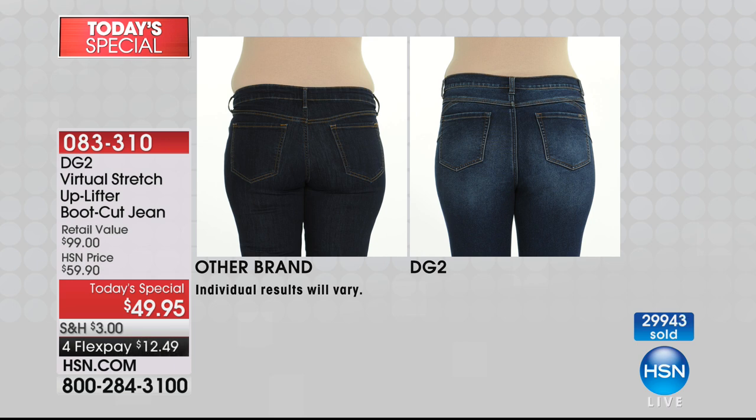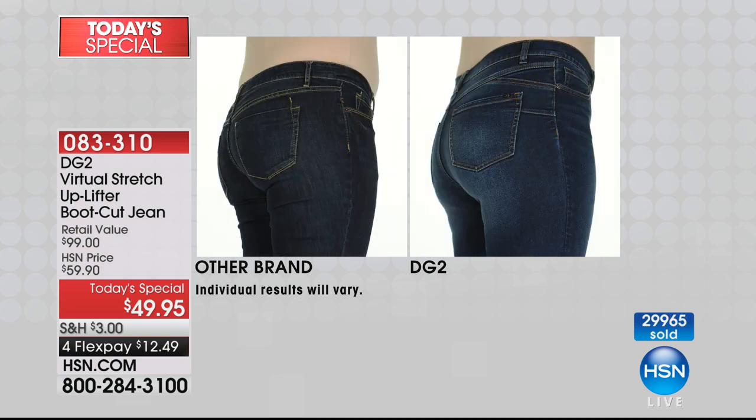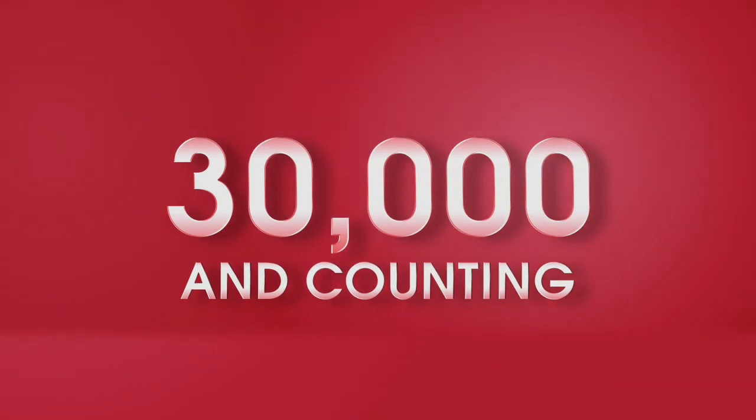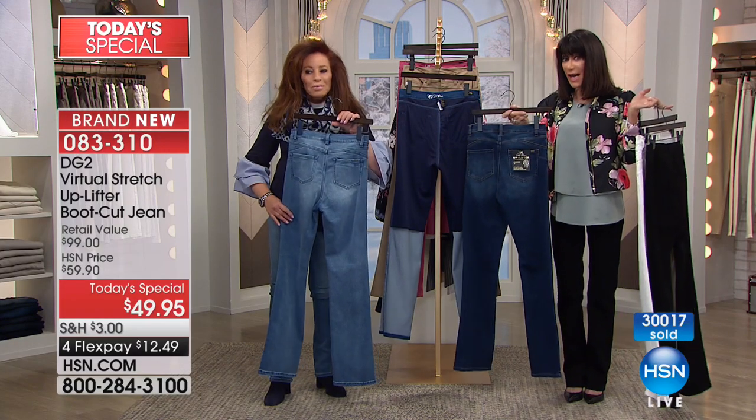Look at the difference in DG2 versus another brand — same body. No belly spill. Look at how rounded and youthful that looks, like somebody who goes to SoulCycle eight days a week. You'd rather buy the jean! Look at that round, perky lift — there's no question about it. And we've just hit 30,000!